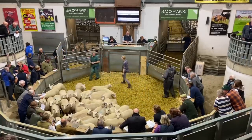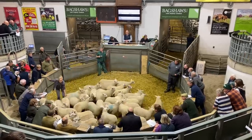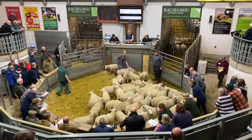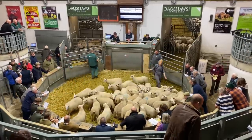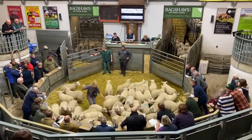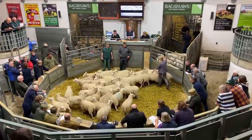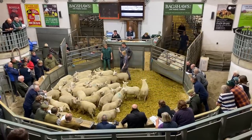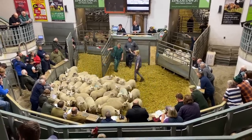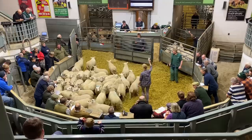The auction gets underway - you can hear the auctioneer calling bids, starting around 62, climbing through 67, 68, 69, up to 70 and beyond as the lambs are sold.